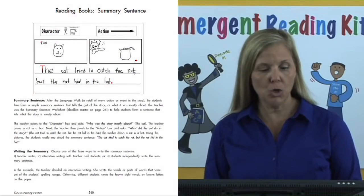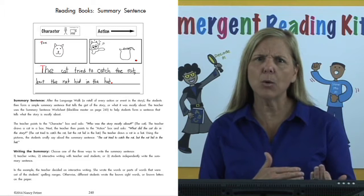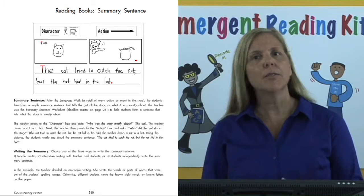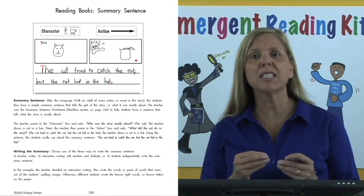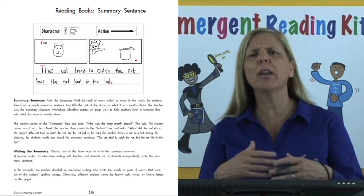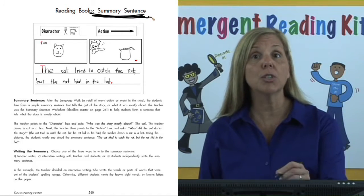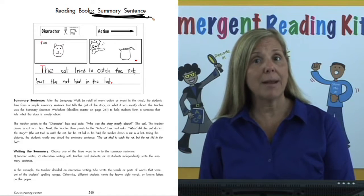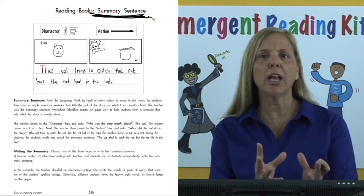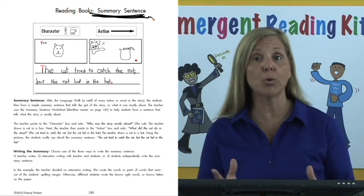Please turn to page 240 for the summary sentence. After the language walk — which is a retell of every action or event in the story — the students can then form a simple summary sentence that tells the gist of the story or what it was mostly about. To do this, the teacher and students use the summary sentence worksheet. The black line master is on page 241. This worksheet will help students form a sentence that tells what the story is mostly about.